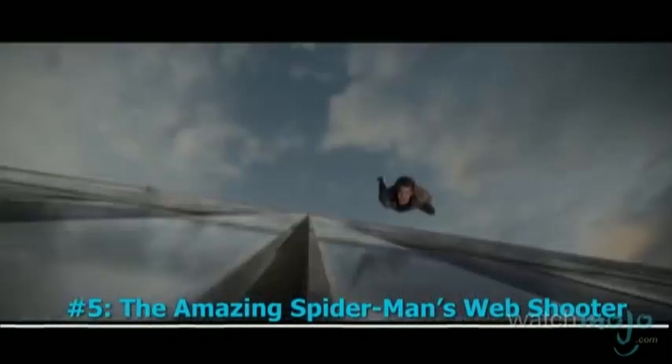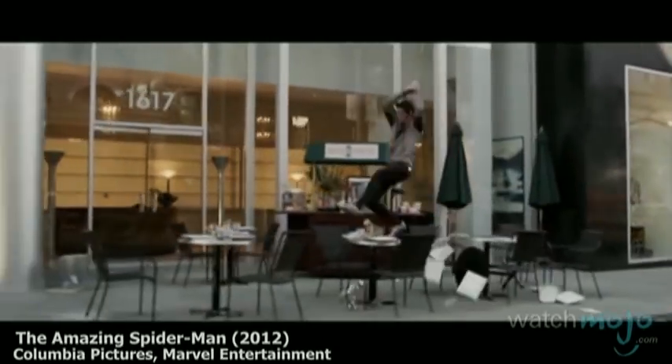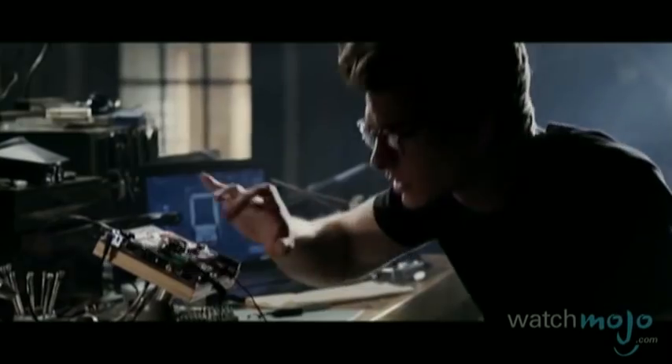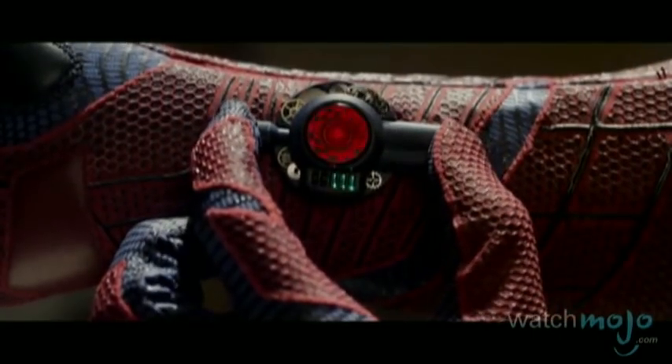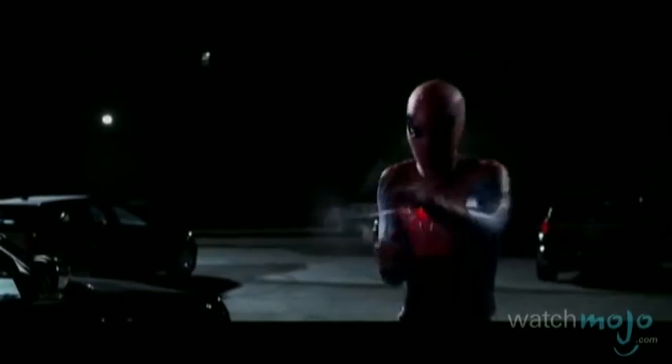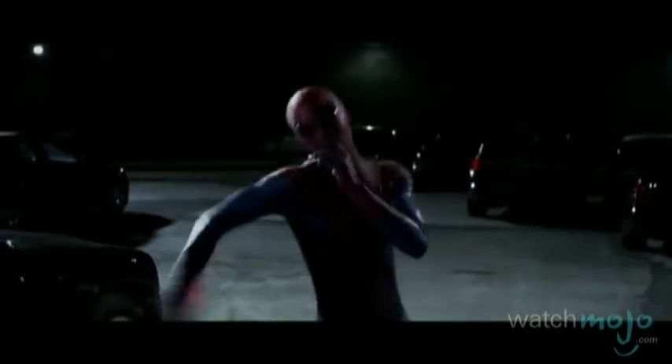Number 5: The Amazing Spider-Man's Web Shooter. These twin wrist-mounted devices were created by Peter Parker on a shoestring budget, all to complete his spider motif. Trigger operated, they're capable of hurling web fluid from cartridges. Not just great for swinging between buildings, the shooters serve as his main weapon, blinding and subduing his foes. You mess with Spidey, and he'll stick it to you.